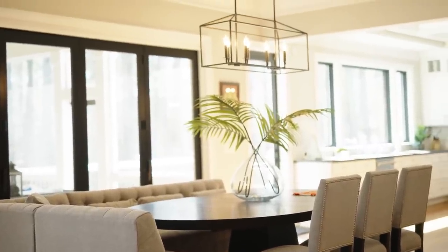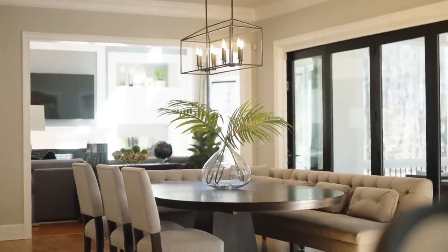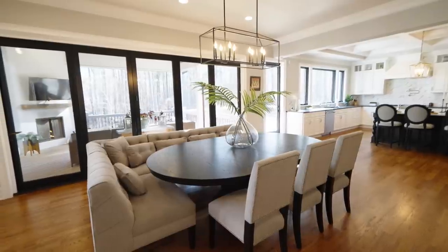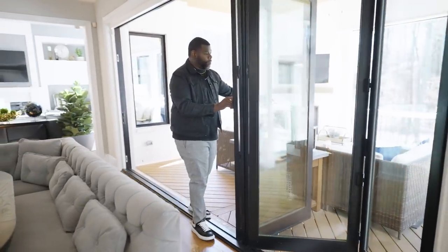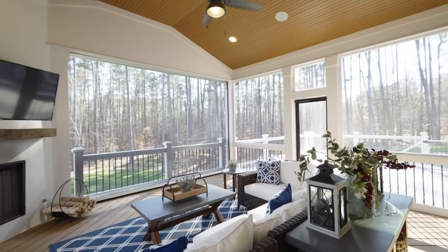Comfortable and casual was what we were going for here. This fabric is performance, so you're not having to worry about spills — kids can enjoy their meals here. Right behind me, we've already opened up the amazing accordion folding nano wall so you can bring the outside in as we step down into the screened porch.